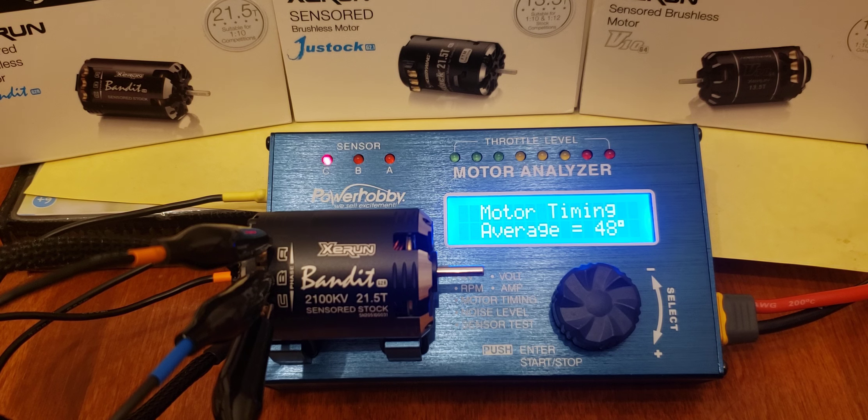Next up is going to be a little different. I've got two 13.5s, just stock, and I have the new GV10 G4 — I'm going to put those up next to each other. Please like and subscribe, and I'll see you on the next motor analyzer.